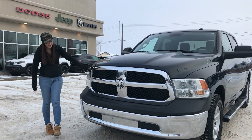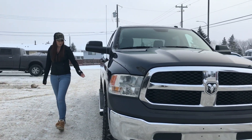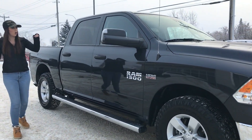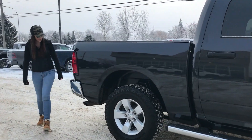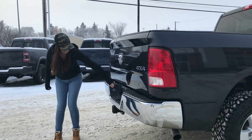This truck does have the 5.7 Hemi, it is also max steel in color, it's got a nice set of — looks like brand new Duratracks on it, running boards, tow mirrors on this one. It is a crew cab with the 5.7 lock, so passengers are going to have a lot of room. There's a hitch receiver and all your wiring right here.